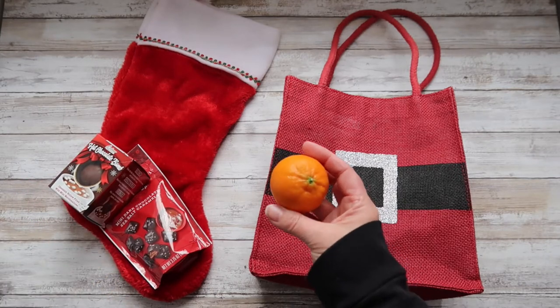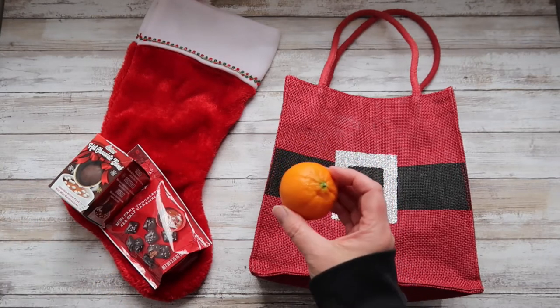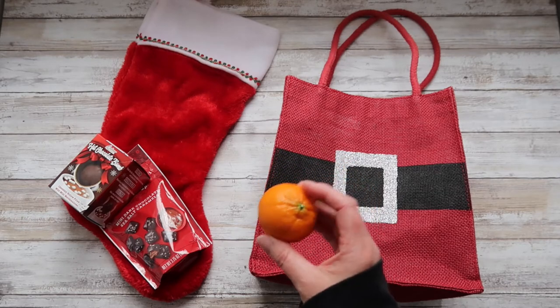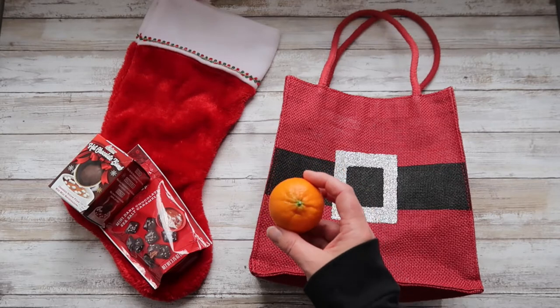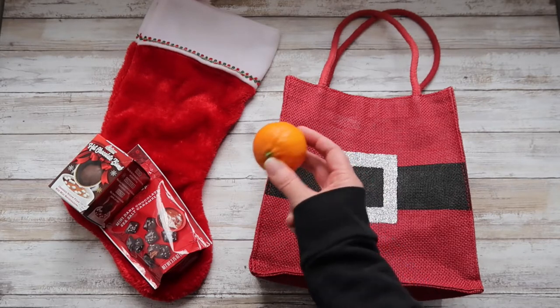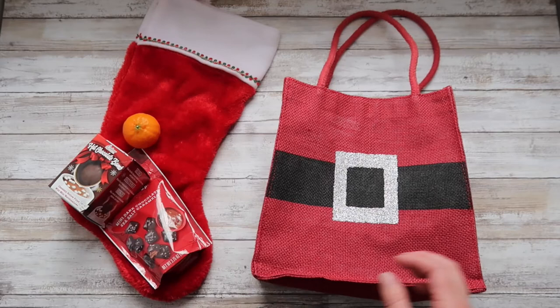I try to balance it out with one of these clementines or cuties. This is something we put in our stockings every year as a throwback and homage to both my roots and my husband's roots, because all of our grandparents got oranges in their stockings when they were growing up.